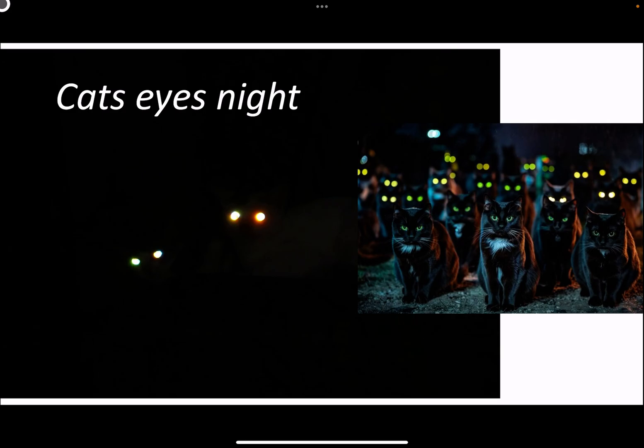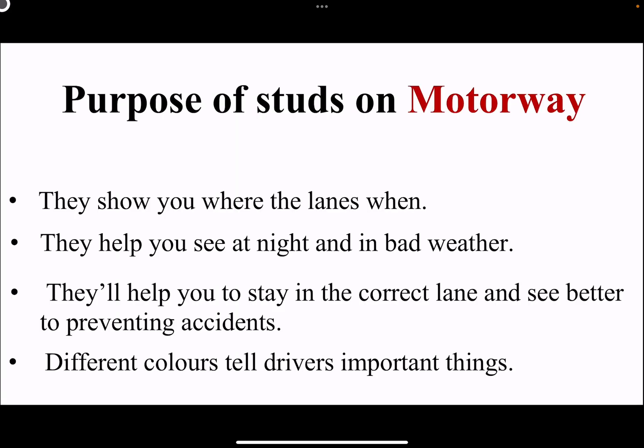Think of it like this. Imagine you are shining a torch at a cat's eye in the dark. What happens? The light bounces right back at you. Road studs do the same thing for cars when your headlights shine on them, to help you see where the lanes are even when it's very dark or foggy. They are like a little guidance on the road.